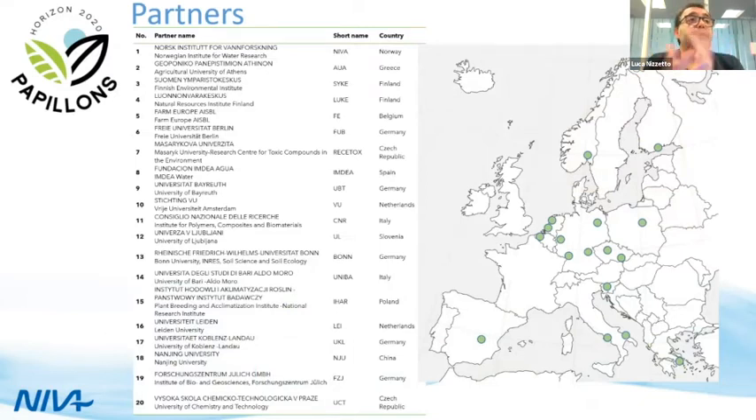PAPILLONS has been one of two projects funded to look at the ecological impact of agricultural plastic. We received a grant of seven million euros. Our consortium includes 20 partners across Europe and one Chinese partner. We have a pan-European approach, well distributed, and will look at sources of pollution and impact across different biomes and agricultural landscapes in Europe.